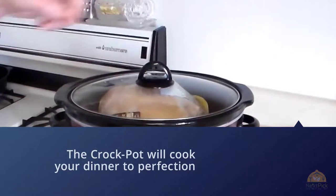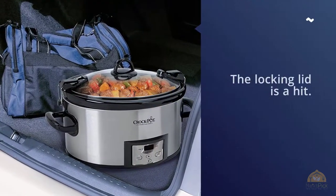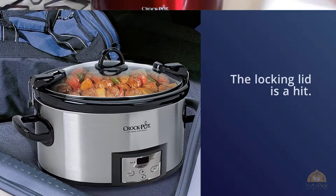The locking lid is a standout feature. One owner said: 'The slow cooker tipped over once in the car while full of sloppy joe meat, and to my surprise when I arrived at my destination, not a drop of the sloppy joe meat leaked out.'